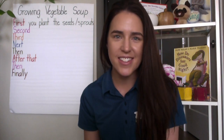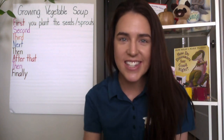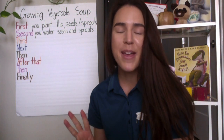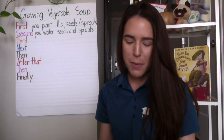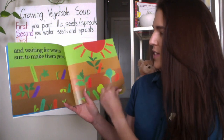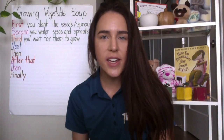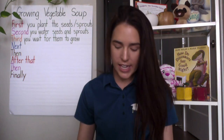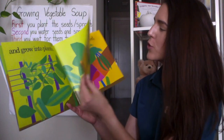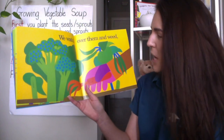First, we plant the seeds and sprouts. What did we do second? They have to water them. Second, we have to water the seeds and sprouts. So now we're at our third step, and this third step requires a little bit of patience. Third, we have to wait for the plants to grow — the sun was also helping them grow and grow — until they turn into plants. So once we waited for them to grow into plants, our next step is to continue to water them, watch over them, and weed them in case things start to grow that we don't want. Next, we water and weed them.